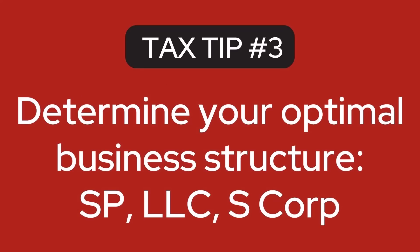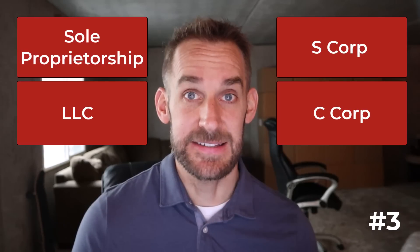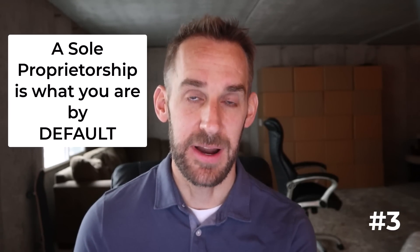You just need a way to track your income and expenses so you know what's going on in your business and you're ready for tax time. The next step is to determine your optimal business structure — meaning are you a sole proprietorship, an LLC, or an S-Corp? A sole proprietorship is what you are by default. There's nothing you have to do to become one. If you start selling for a profit, that's what the IRS considers you to be.